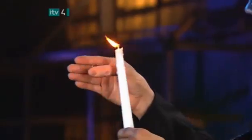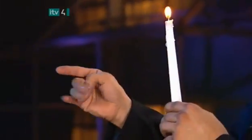Now that the candle is lit, how does he vanish the fake thumb? He simply hides it in his palm while he is making his magical gestures.